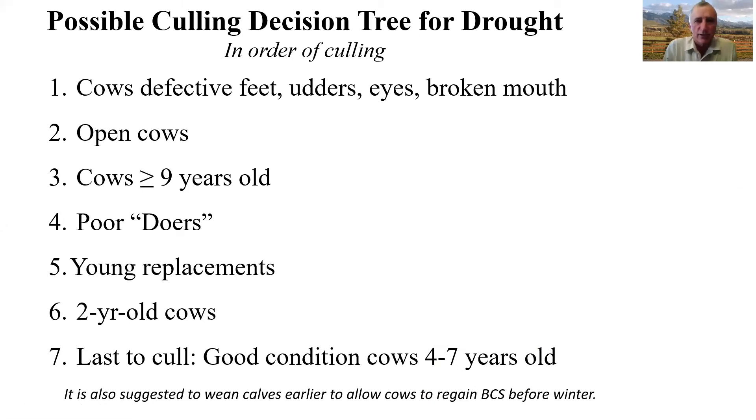Let's consider a decision tree for culling cows. You may have your own strategy, but some things to consider: the first cows to go should be the ones that have some type of structural defect or something that's going to be impacting the performance of those animals in the herd. And then, of course, open cows should be the next ones to go.